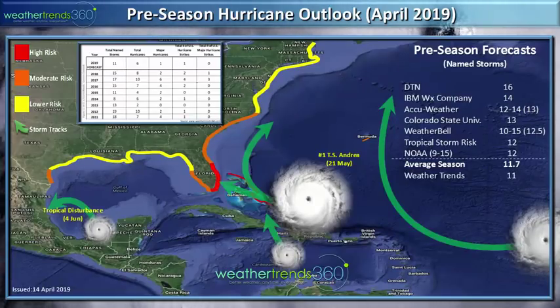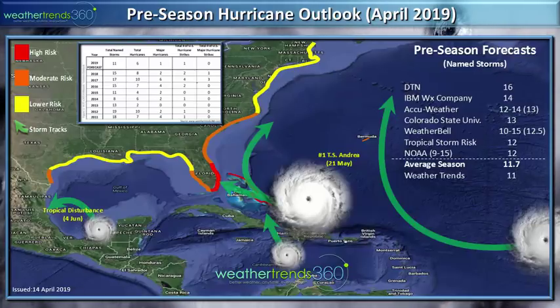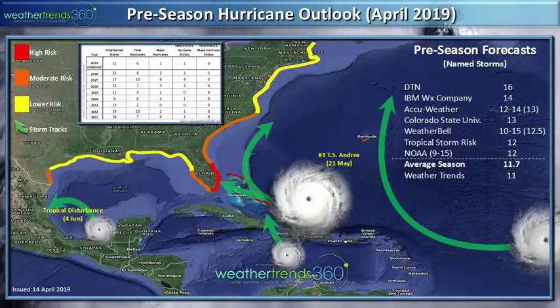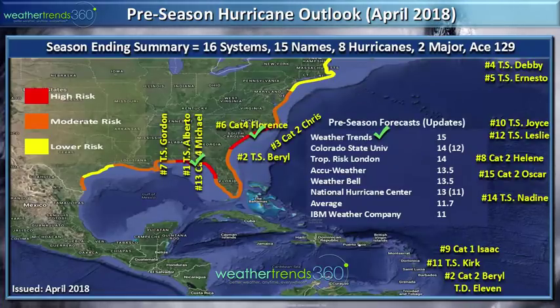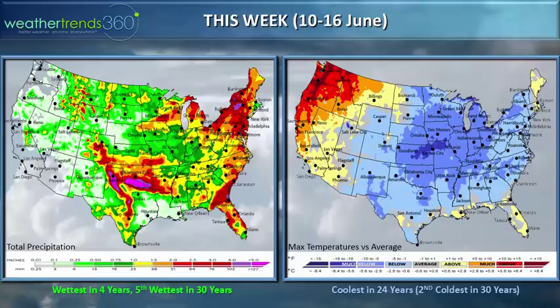A lot of forecasters updated their hurricane season outlooks. DTN IBM was added to the list and went very high, much above average — ironically, last year IBM was very low. WeatherTrends is going to maintain our outlook of a near-average to slightly below-average season. Despite that, we are still very concerned about Florida, particularly southeast Florida and Miami as our high-threat area this year. Last year WeatherTrends was on the high end at 15 named storms and nailed the two major landfalling threat areas in Florida and North Carolina. We like our chances again this year.